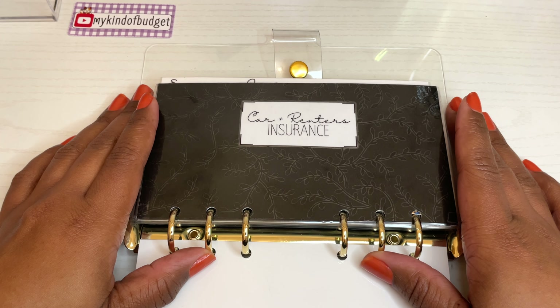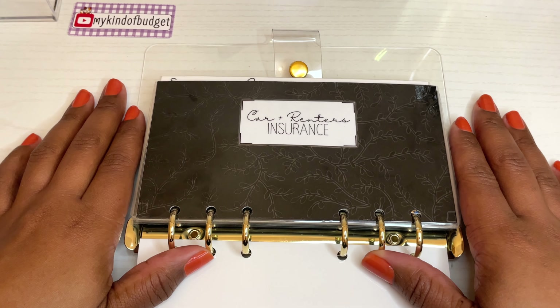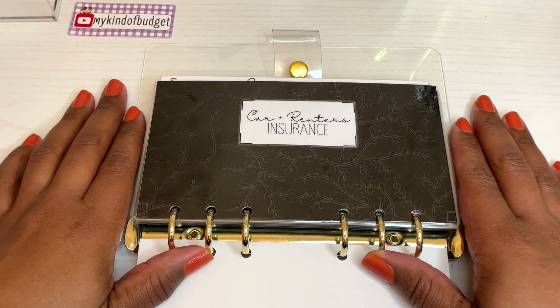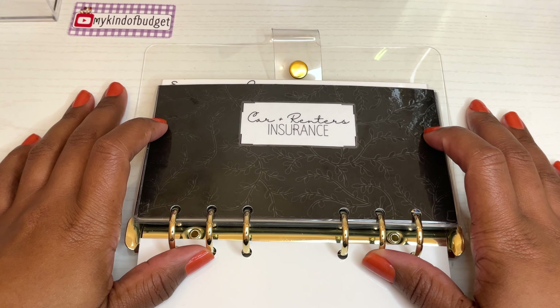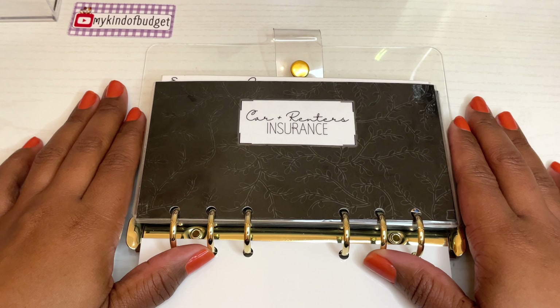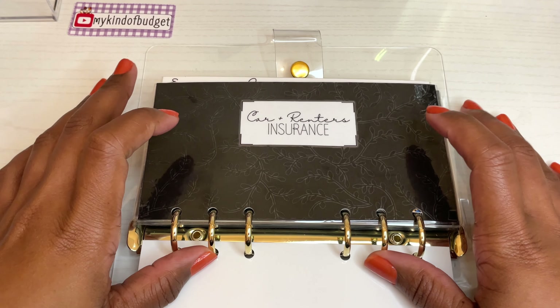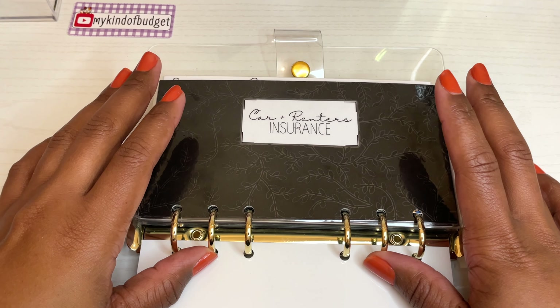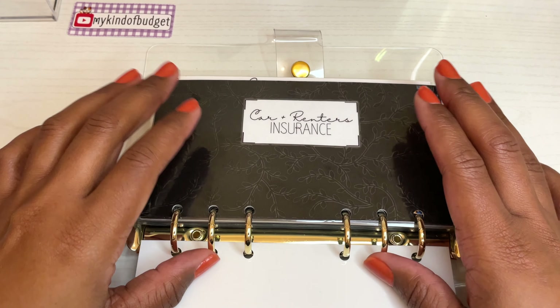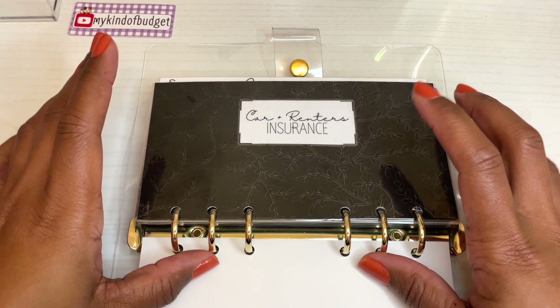I believe in September my premium was around $330. I anticipate it to be closer to $400 since insurance companies increase rates every year. I will not be paying more than $500 — if that's the case I'll be looking elsewhere. I pay the full amount on March 1st to take advantage of the discount for paying all at once.